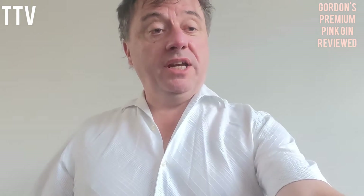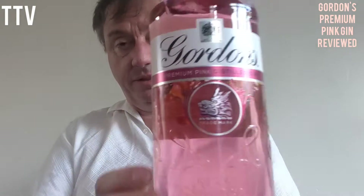Today we are doing Gordon's Premium Pink Distilled Gin. And it's in a massive bottle — one litre. One litre of gin.